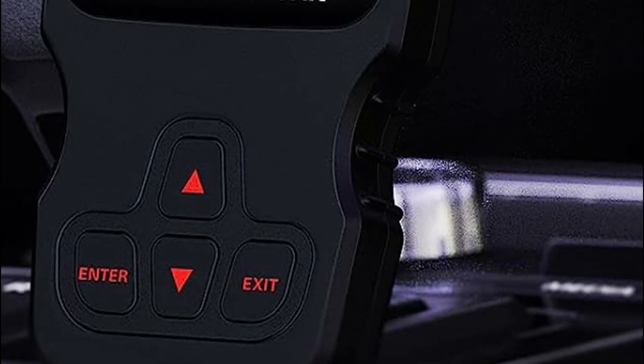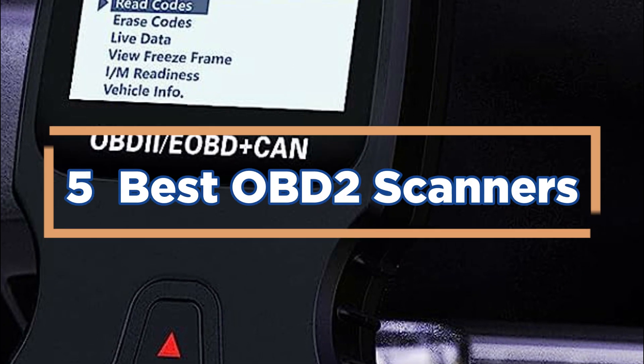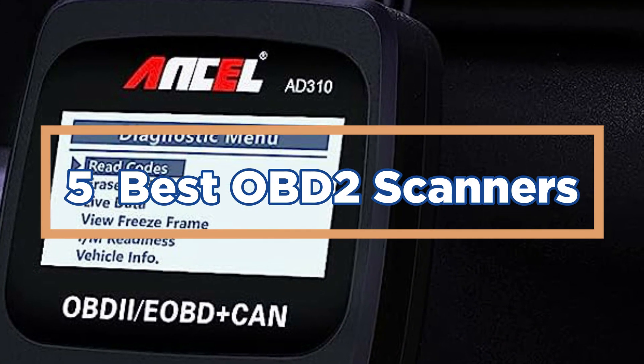In today's video, we will show you the top 5 best OBD2 scanners. So, let's get started.